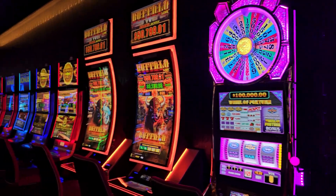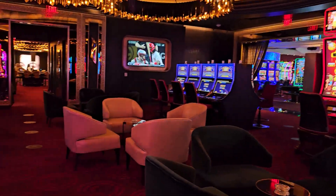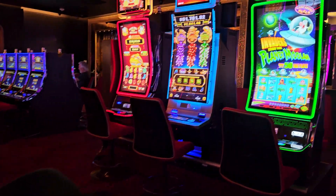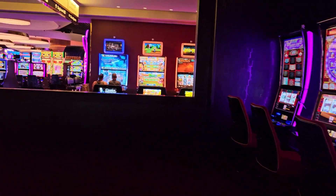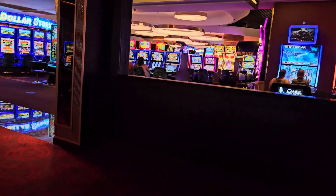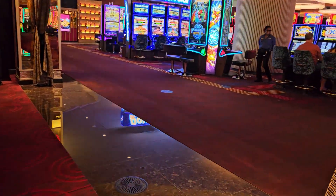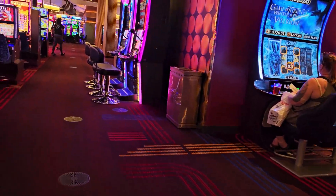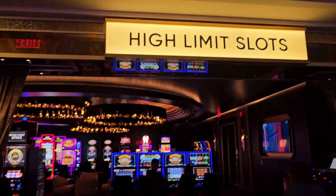A nice variety of machines. Interesting that there's not anyone playing here right now. Looks like the salons are over there, and then they just open to the regular floor over here. And there we are at High Limit Slots.